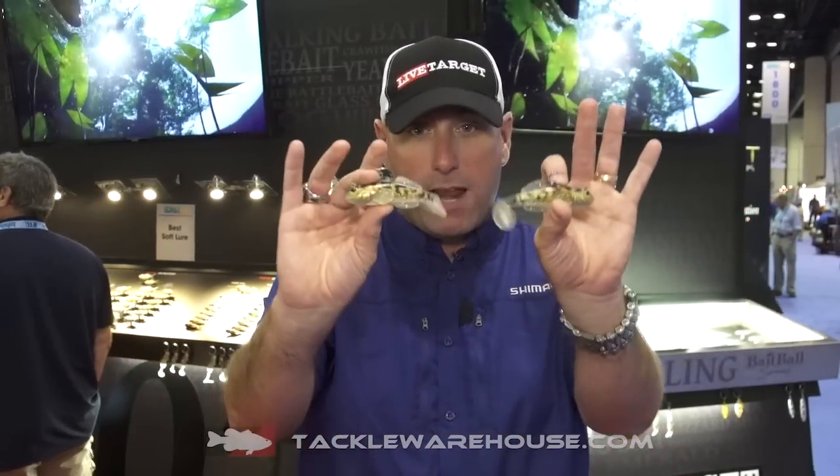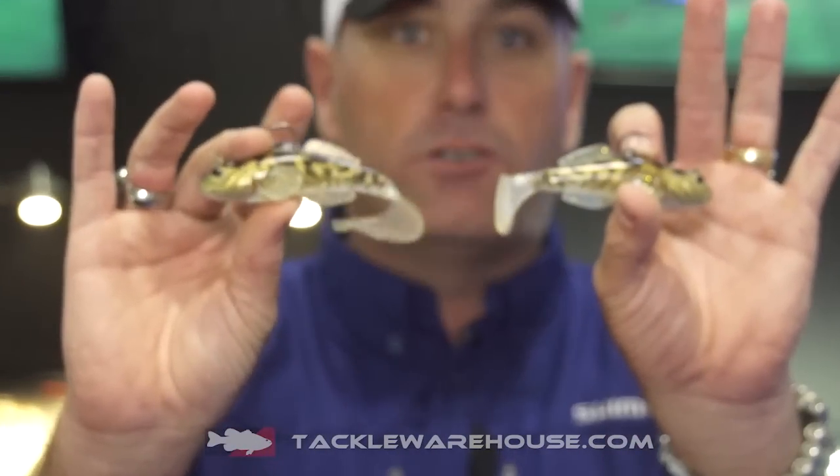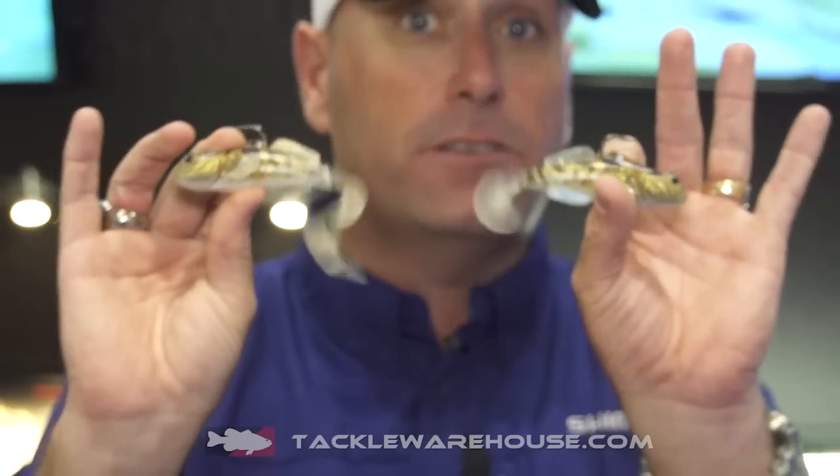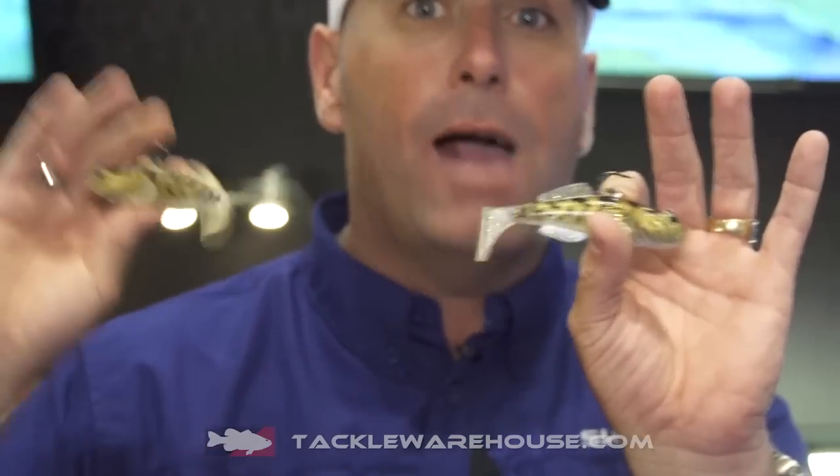Hi, Dave Mercer here at ICAST 2015 and Tackle Warehouse friends. I want to let you know a little secret here. These are available for pre-order and these are the brand new Live Target Gobies. You can see it comes in a curly tail or a boot tail. They're available in three different sizes right up to an ounce.